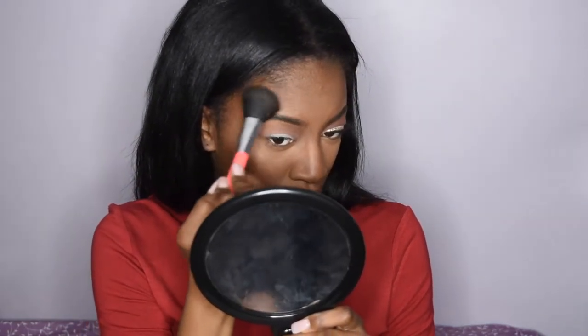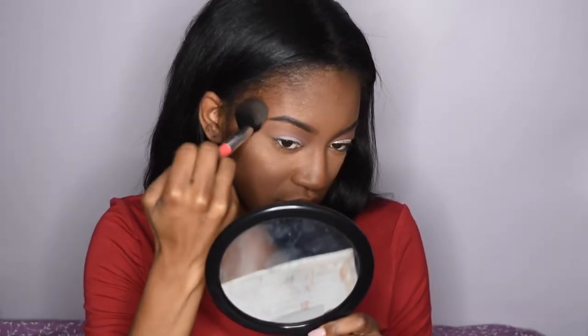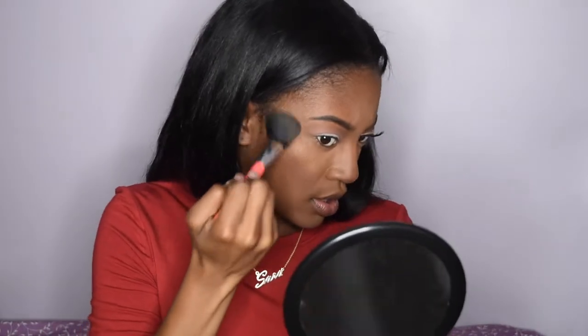I'm applying from where I put the Sacha Buttercup because I don't want any flashback. Next I'm going to add the first layer of highlight to my face — yes, I add layers, this is just the first one. I put it in a C-shape and blend it. You want to make sure it looks like a C and then blend — that's just what I do. Do what makes you happy.